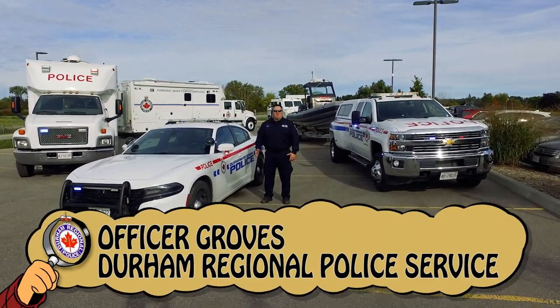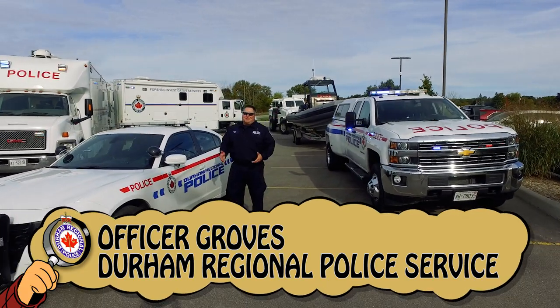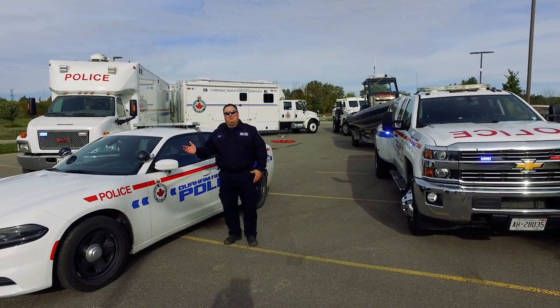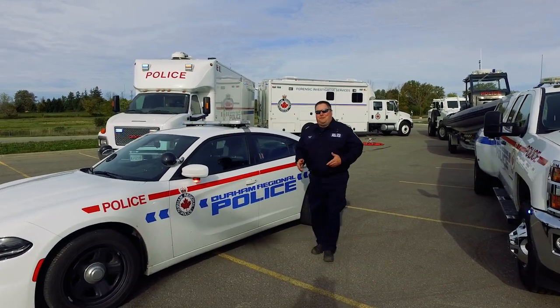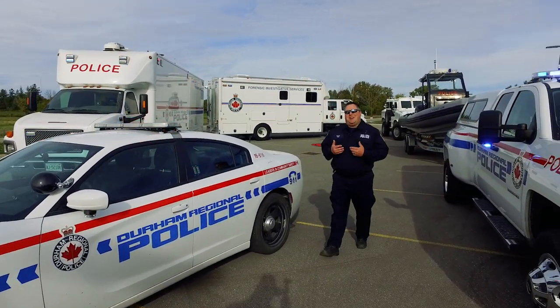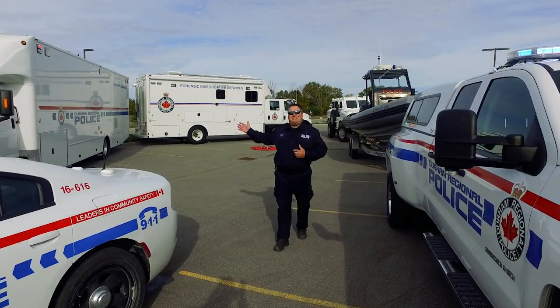Our officers do a number of different jobs in order to keep everyone safe. Sometimes we do jobs that take us to places we can't use our regular police cars. We have a number of different vehicles and they all have their own function. Here at DRP, I work in the forensic unit.